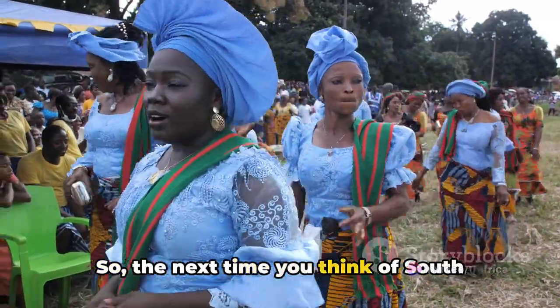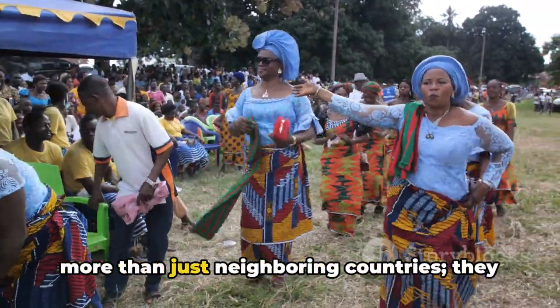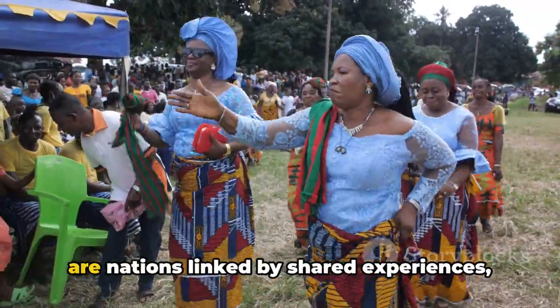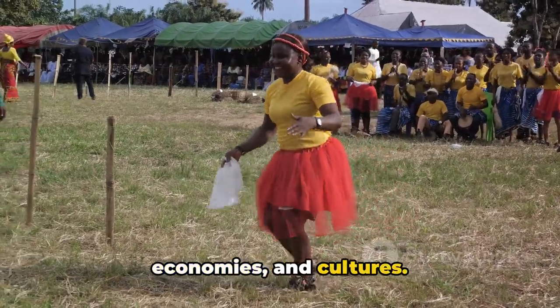So, the next time you think of South Africa and Zimbabwe, remember: they are more than just neighboring countries. They are nations linked by shared experiences, economies, and cultures.